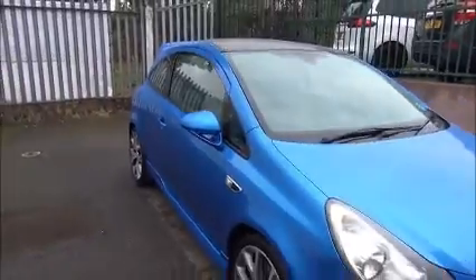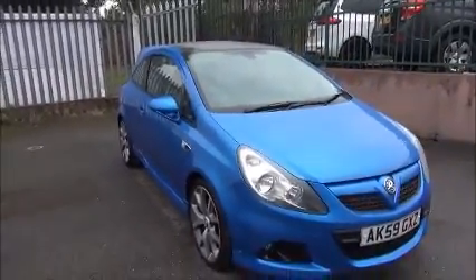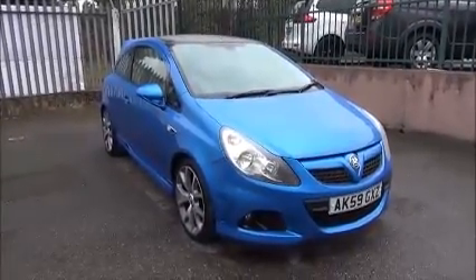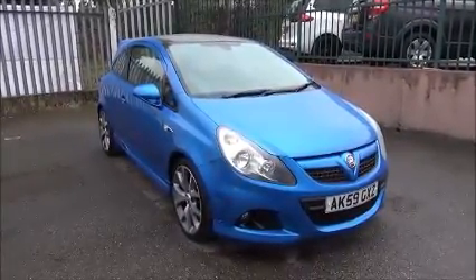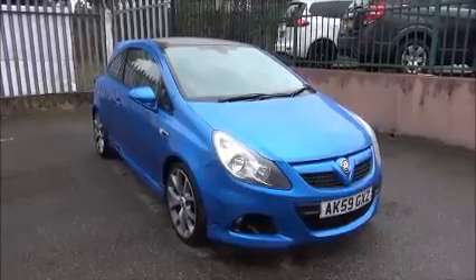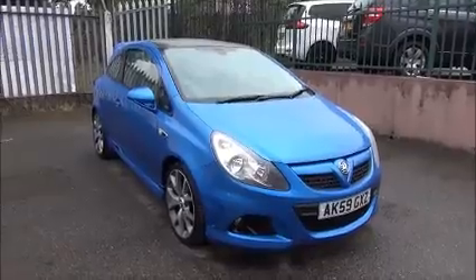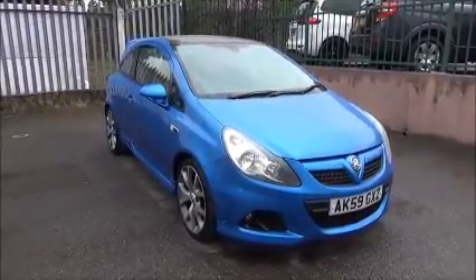Every one of our vehicles undergoes multi-point checks testing everything from engine performance to the paintwork. Our checks are carried out by highly trained Vauxhall technicians giving you all the reassurance that you need. This is a tray clearance vehicle and comes with a vehicle health check, an MOT, an oil and oil filter change, and a three-month guarantee, which can be extended up to 12 months at the time of purchase.